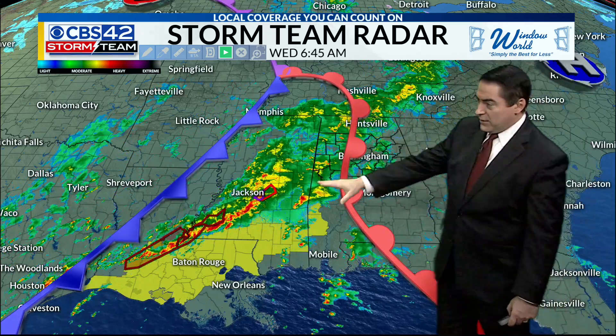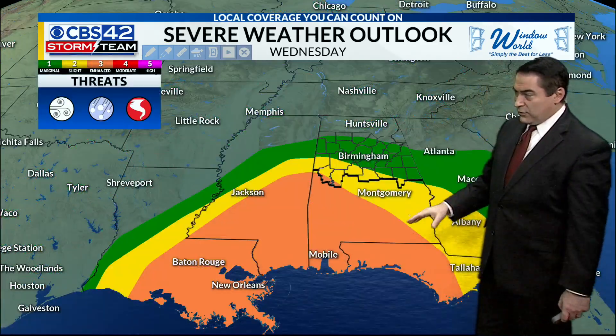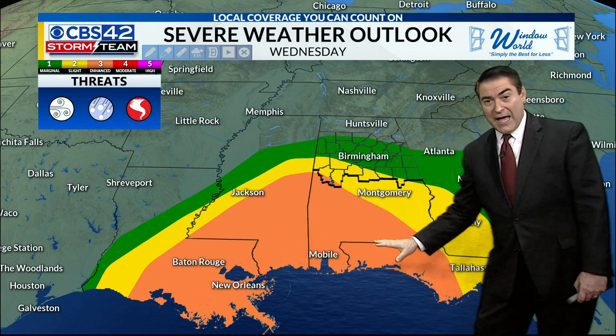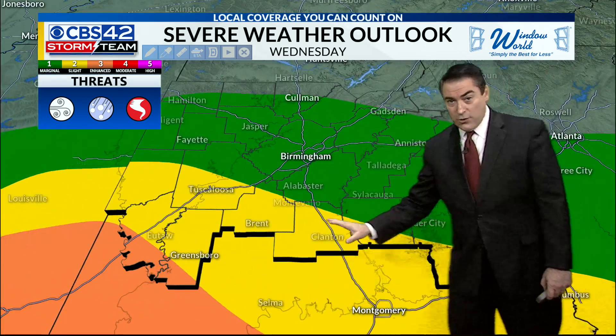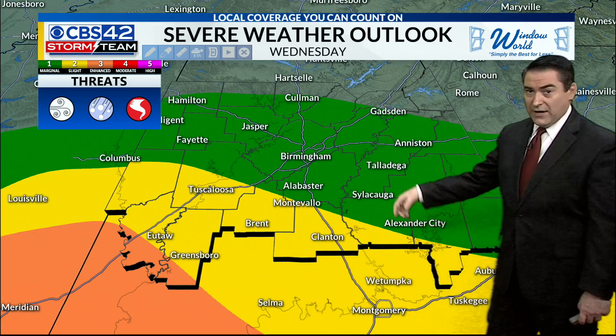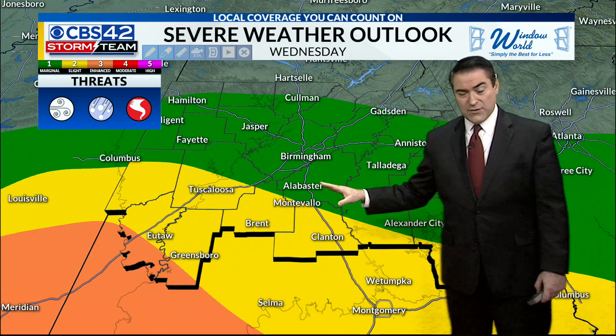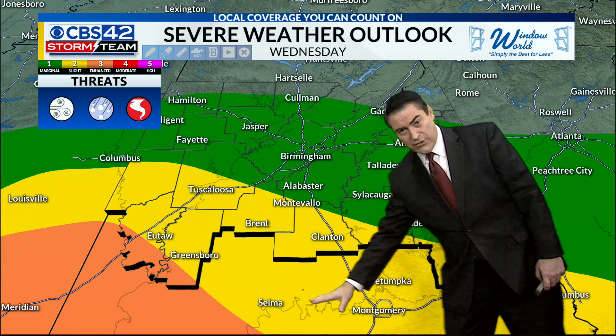As this warm front nudges its way northward, that's where the better instability is. But I think locally it's going to stay far enough to the south where the orange is — that's a level three out of five, an enhanced risk. We do have a slight risk from the Tuscaloosa to Brent area, and then a level one marginal risk for the rest of the area. So it's not a zero chance for severe weather; it's just that the better chance for tornadoes will be farther to the south of us, which is good news.